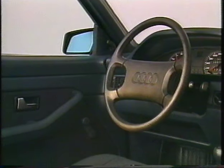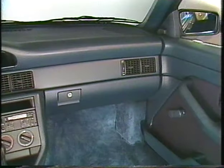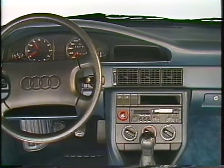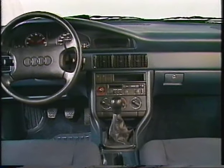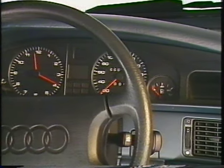The Audi 100 interior fulfills the highest demands of a prestige saloon. New techniques of material application give the surroundings a feeling of restrained luxury. The completely redesigned dashboard console makes driving the Audi 100 nothing but a pleasure. The raised cowl of the dash cover helps to shadow the interior and enhances driving comfort.